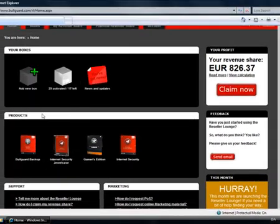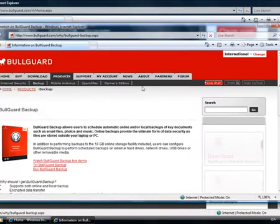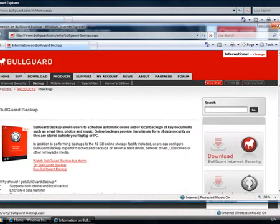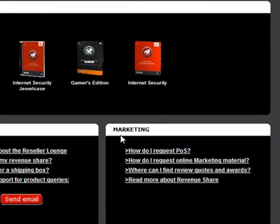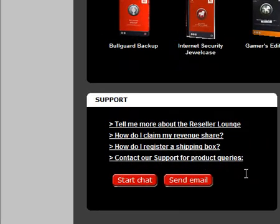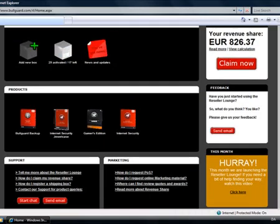Moving to the main section, we have a boxes section here — allow me to get back to that in just a little while. Moving further down, we have the product section. If you click one of these products, you will get to a product information page with more information on the product you selected. And at the bottom, we have a marketing section with some handy links, and a support section where you can start a chat with our product support or send an email if you have any issues or questions regarding the product itself.